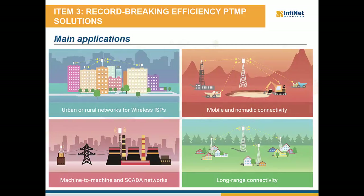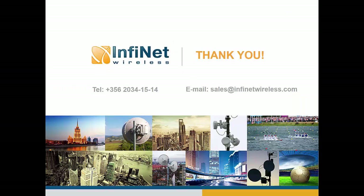As a summary of the point-to-multipoint product portfolio, the key applications of the InfiMAN 2×2 family include triple play wireless ISP networks, video surveillance traffic management and public safety wireless infrastructure, fixed nomadic and mobile connectivity solutions for SCADA systems, long-range rural connectivity, and government and municipal networks. This completes our agenda for today. Thank you once again for your time and see you again during our next webinar.